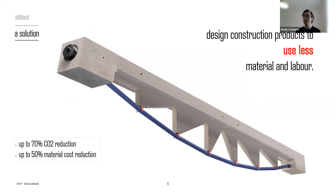My way of addressing cost and carbon is using my background as a designer. I'm not a materials scientist, so I can't invent low-carbon or zero-carbon concrete. My approach is simply to use less — less material, less labour, therefore less cost and less carbon. This image shows an example of one of the mini-mass beams which, without doing anything to the materials, can give up to a 70% reduction in embodied carbon compared to a similarly performing concrete beam, and up to a 50% material cost reduction.